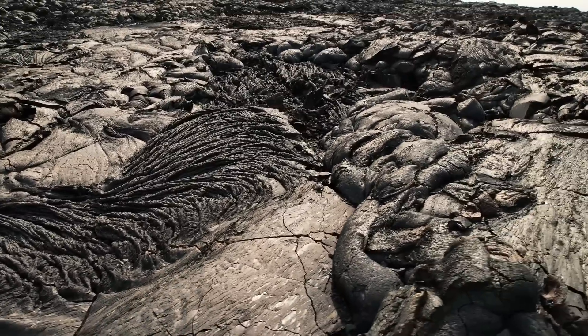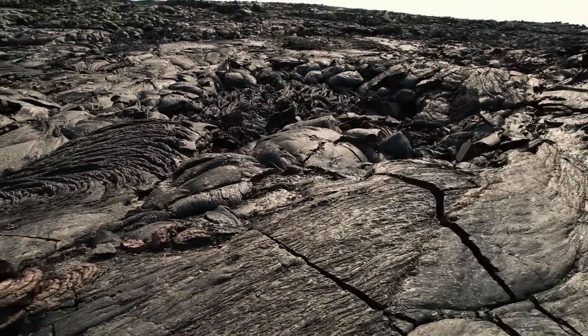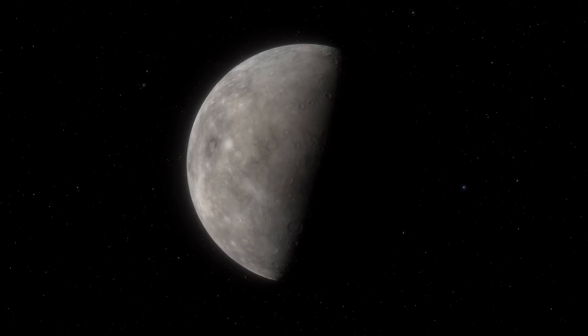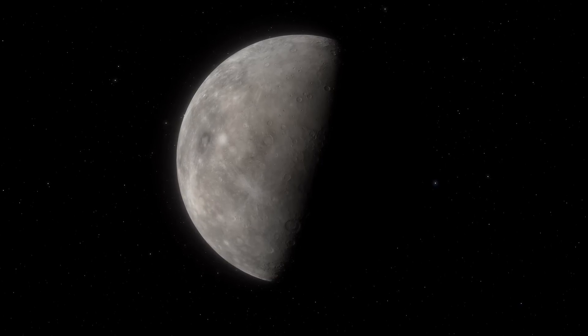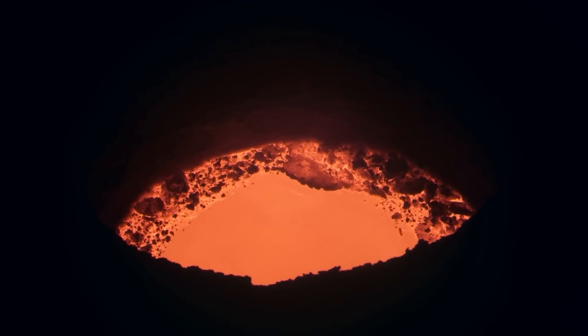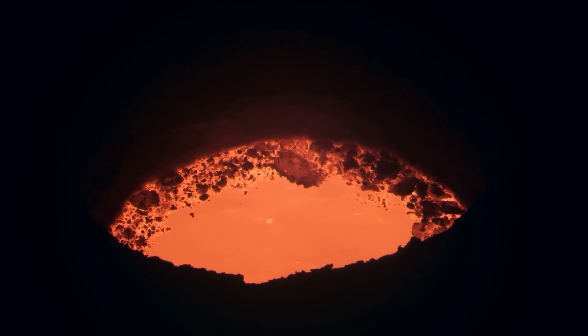Whether this is related to a previously unknown type of subsurface volcanism cannot yet be confirmed. The researchers found evidence of large areas that were once flooded with molten lava, similar to that on Earth. Because Mercury shows such a vast liquid interior and an apparently active surface of some sort, researchers suspect large magma reservoirs in the upper liquid layers of the planet.